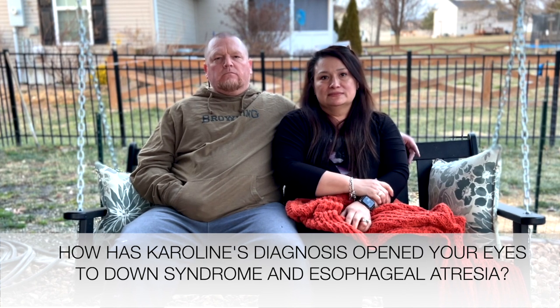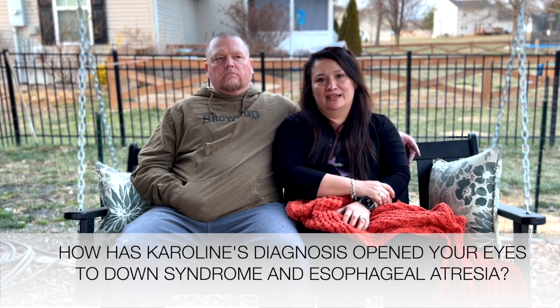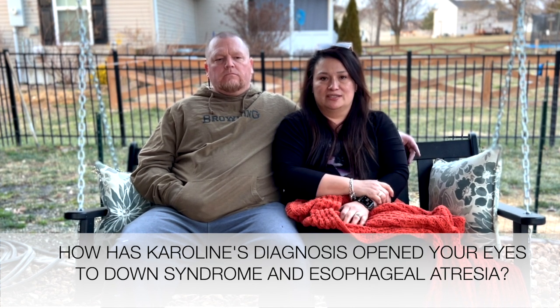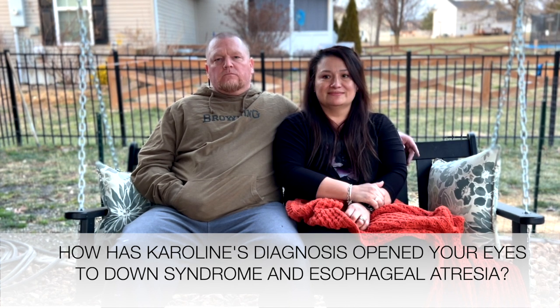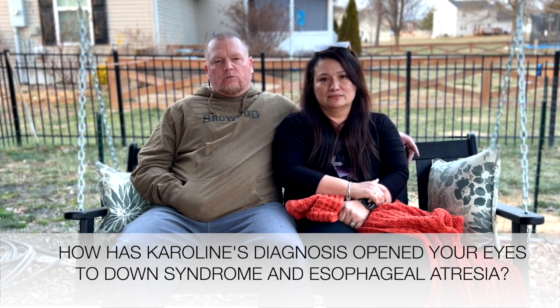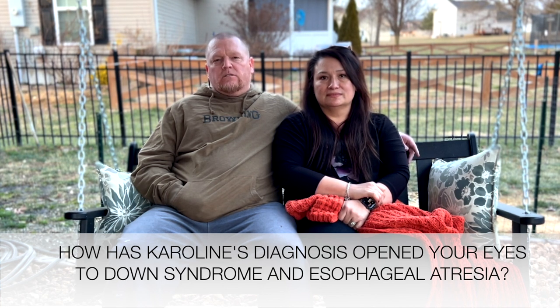How has Caroline's diagnosis opened your eyes to Down syndrome and esophageal atresia? I hadn't thought about it before, but now I realize there are so many organizations and resources there for her — it's just a lot of interesting information. There's a lot of good support for Down syndrome in this area, so we're just learning the ins and outs of the organizations and how we can help and what we can do to make things better for Caroline.